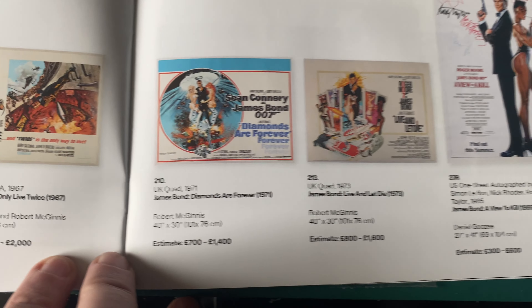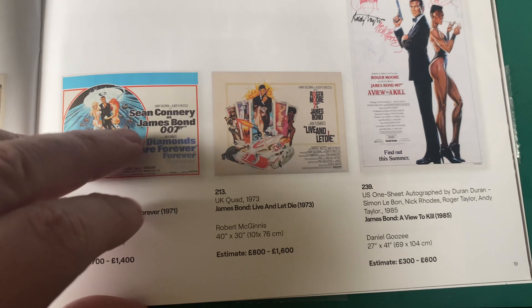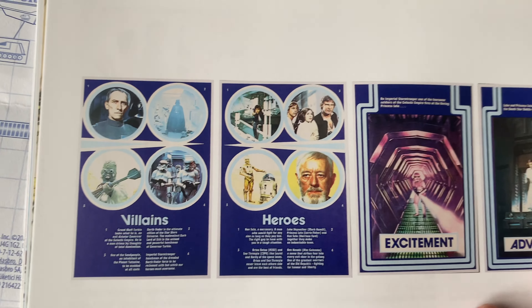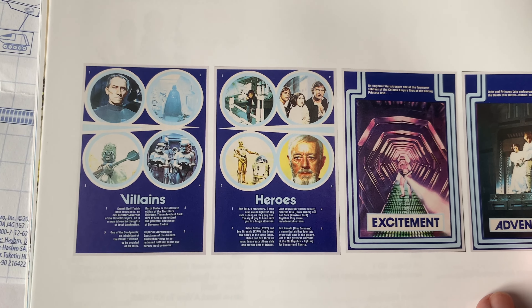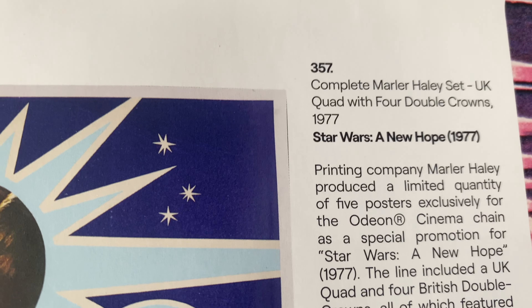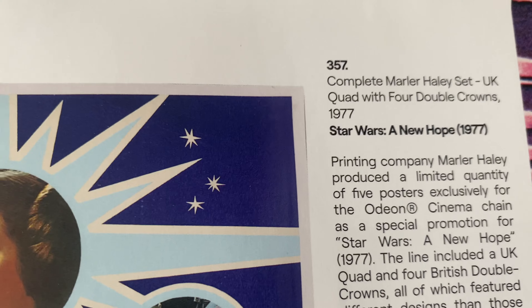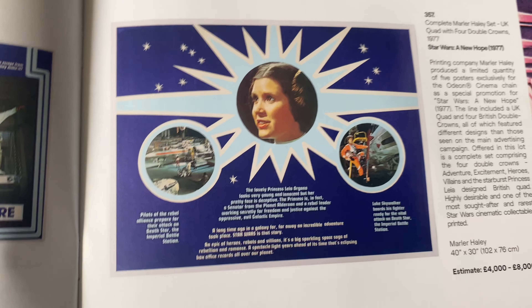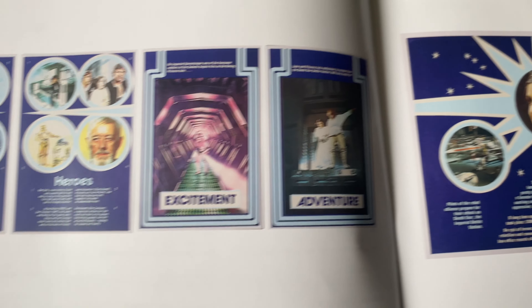Very close to the book too. Goldfinger - lots more James Bond. You Only Live Twice, Diamonds Are Forever, Live and Let Die, A View to a Kill. I've only watched that last one once and I don't want to watch it again.